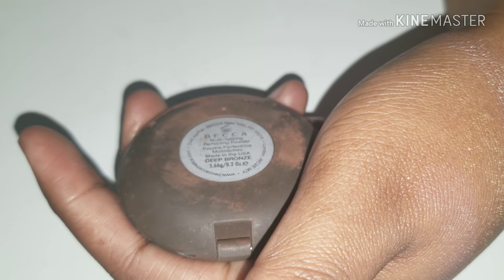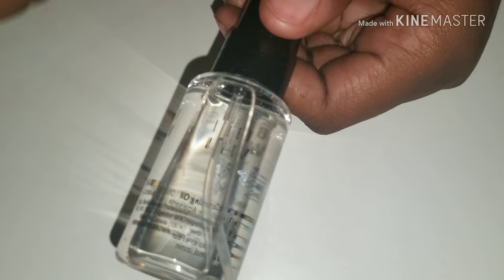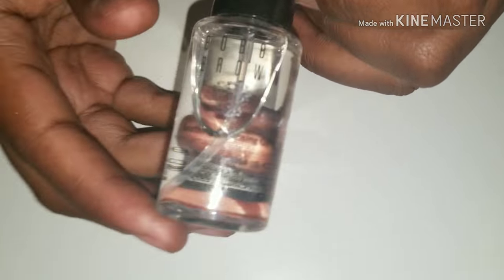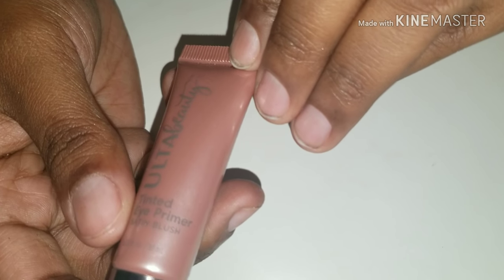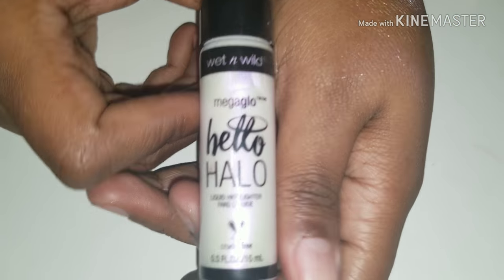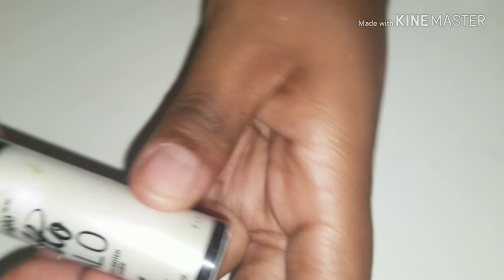This is my Becca Multitasking Perfecting Powder in Deep Bronze, and as you can see it's actually broken. I also have this Bobbi Brown Tune in Cleansing Oil, my L'Oreal Behind the Scene Eye Primer, and I might use my Ulta Beauty's Tinted Primer which is a shaded blush. And then I also have this Wet n' Wild Hello Halo holographic highlighter.